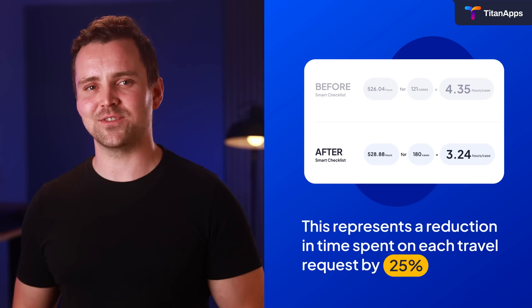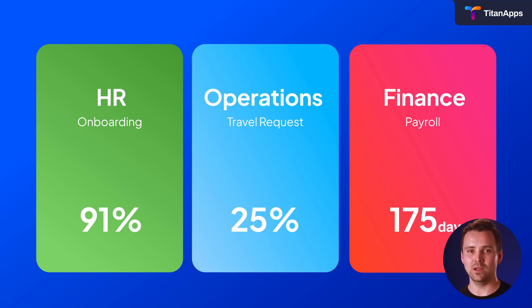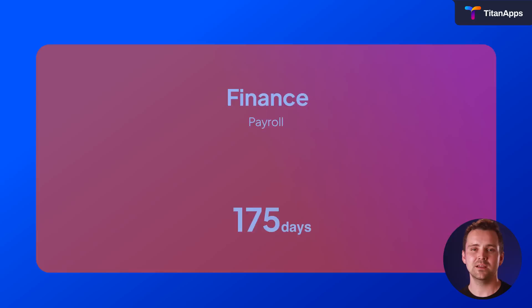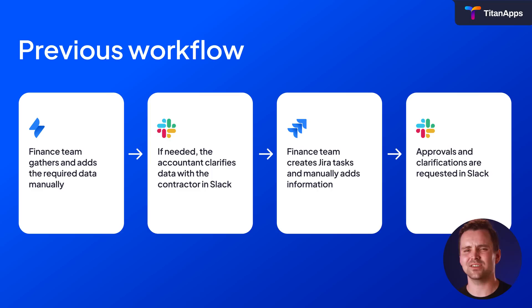And boom — a 25% reduction in operation time spent per travel case. And lastly, payroll, and how you can save 175 days annually with 200 people on board. The old payroll process at Railsware involved manual data gathering, analysis, updates, and task recreation every month. Sounds like a lot of wasted time — and it was.